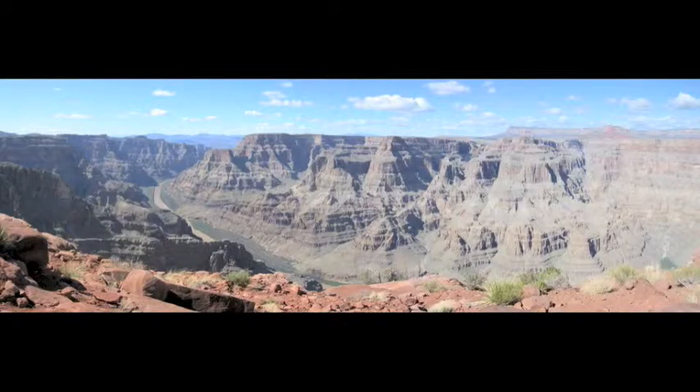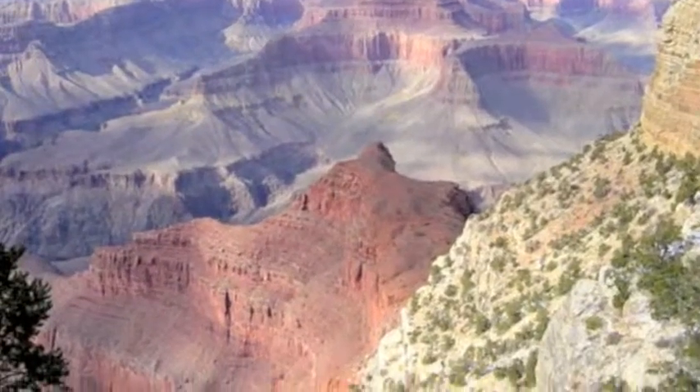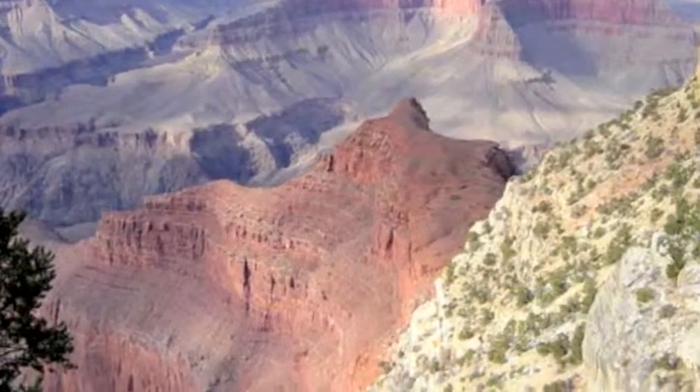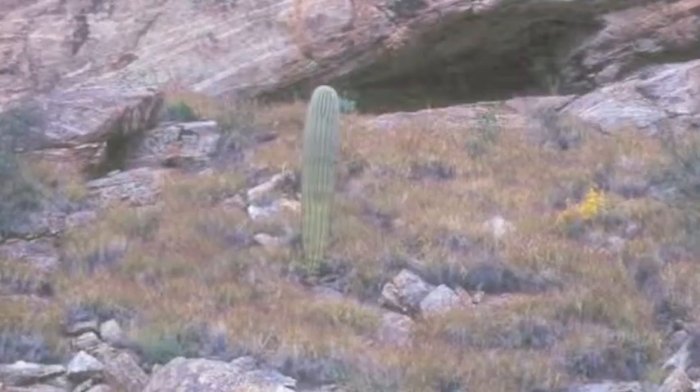Sedimentary rocks are rocks that have been formed from other rocks and created as part of an erosive, weathering, or diagenetic process. They are found in great thicknesses here in the western half of the North American continent and are the product of a 600 million year cycle of uplift and erosion.